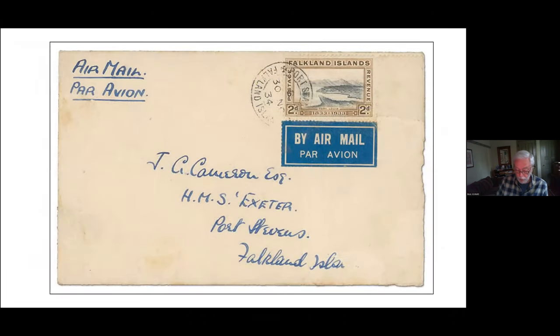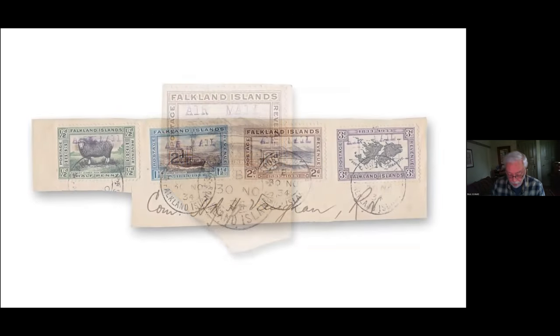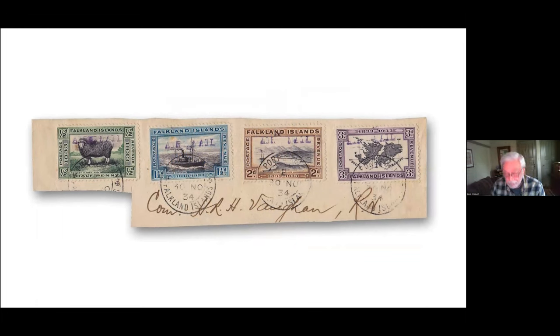Another recently discovered cover from this third flight was found in 2014. The applied two penny stamp has no overprint, but upon careful examination a bit of violet ink can be seen on the surface. It was addressed by Norman Keith Cameron to his nephew John Gibson Cameron in care of the Exeter at Port Stevens. We also know there exist two pieces from the third flight: the first bears a single overprinted two penny stamp, but the second is a truly remarkable item bearing four different centenary stamps each with the violet airmail overprint, addressed by Ernesto Roe to Commander Vaughan, the paymaster aboard the Exeter. Three of the four values are unique with this overprint.